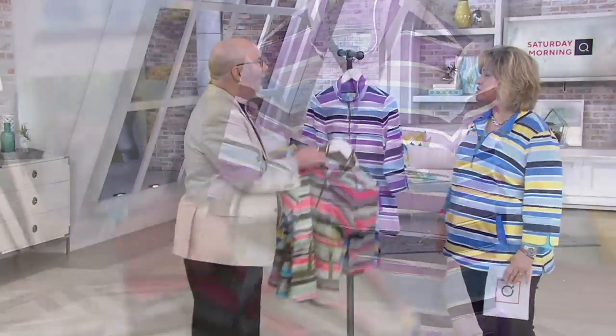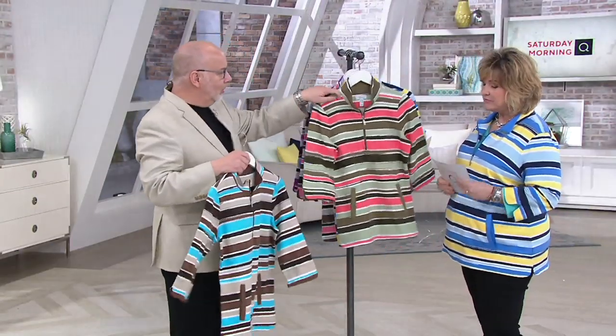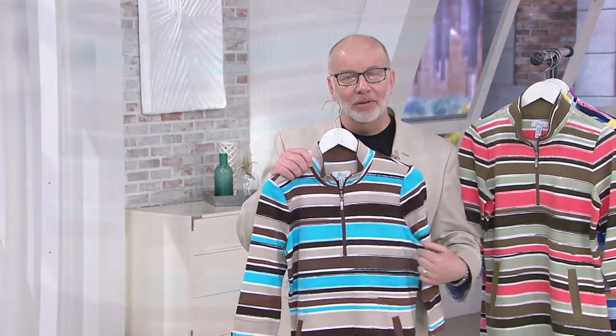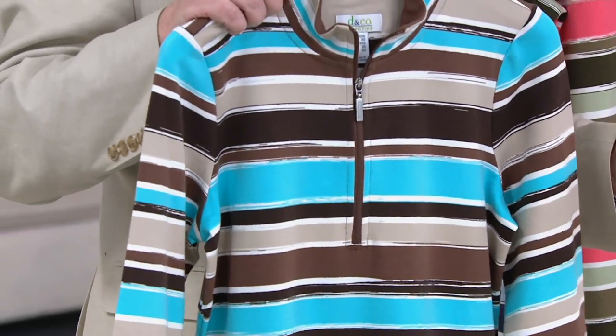This is our iconic French terry — it's the perfect year-round weight. It's such a fun little top. Our painterly stripes are so popular with the fans out there. It just actually looks like we took a paintbrush and created these stripes, but we didn't. We have a great team who put these prints together for us.